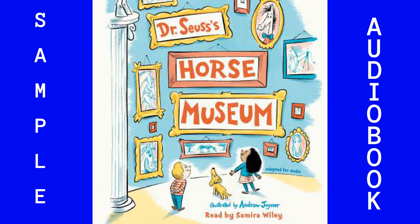Listening Library presents Dr. Seuss's Horse Museum by Dr. Seuss, illustrated by Andrew Joyner, read for you by Samira Wiley.